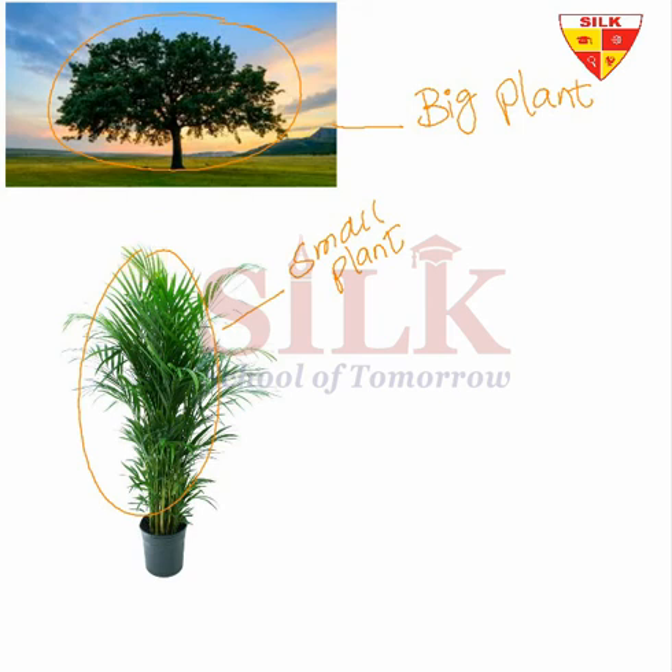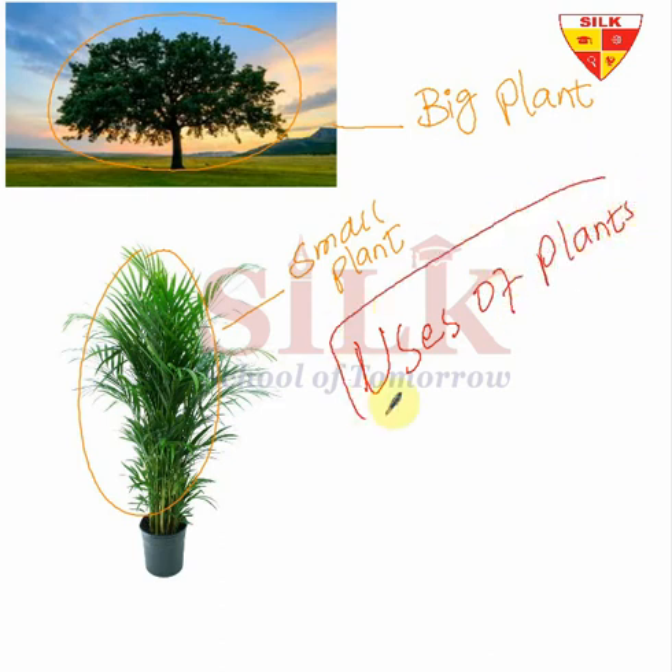So the question is: are plants for us or not for us? We are going to mention the uses of plants. Yes, plants are for us. The first thing is that we get wood from plants, with which we make different things like chair, table, house, door, and window — all these things are made from wood.